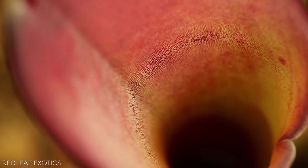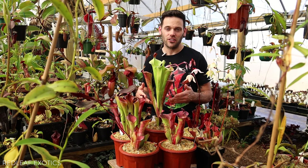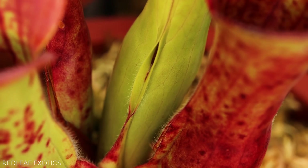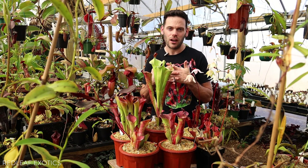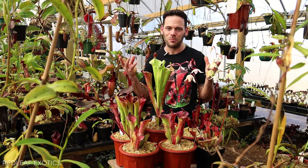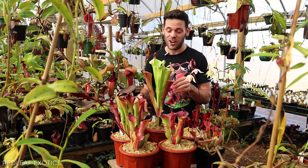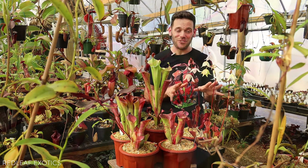That's how the plant directs prey down into the pitcher. Being from very wet and rainy habitats, they've evolved a slit halfway down the pitcher where excess rainwater can drain out, and there are hairs that interlace which prevents any prey or food from flowing out. It's just mind-blowing how plants adapt, and it gives you an idea of how long that process can take — just so bizarre.